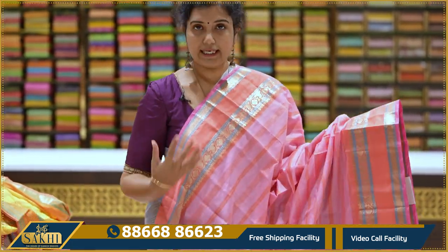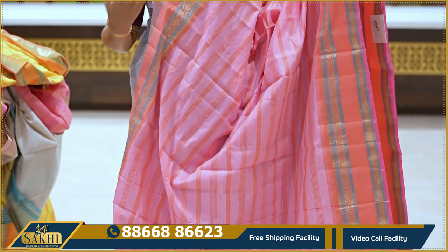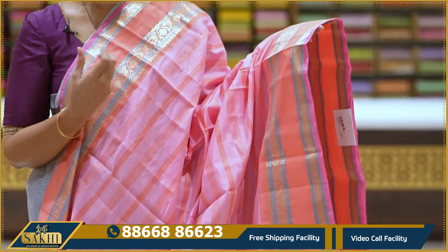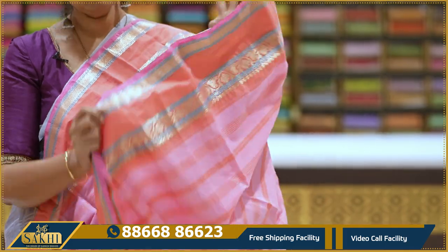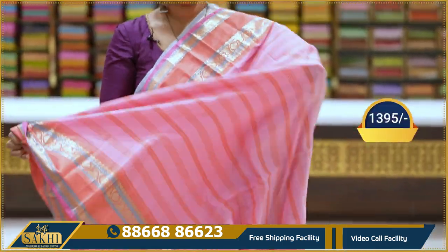Pink — cotton candy pink with peach color combination. Sari with horizontal lines and borders, gap borders, zari weave, paisleys and florals. Pallu and blouse included. 1395 rupees only.